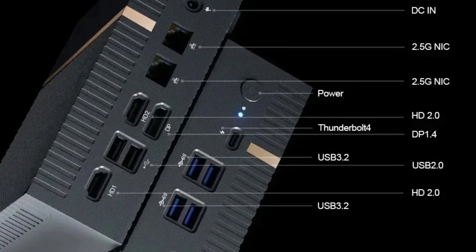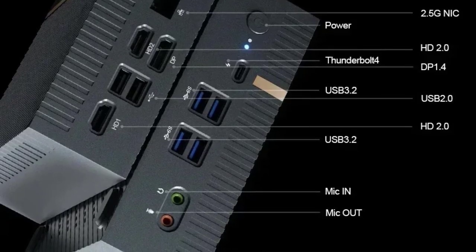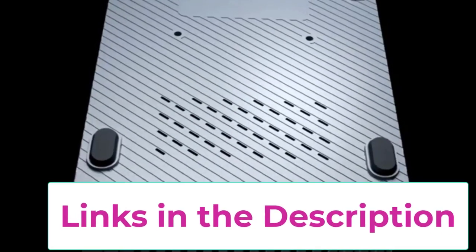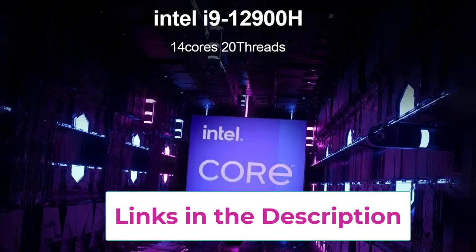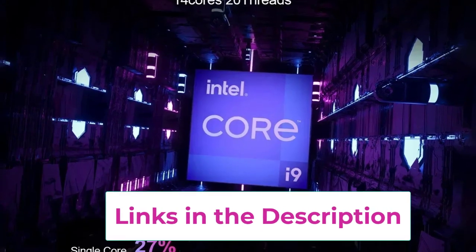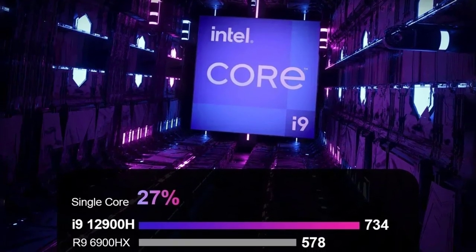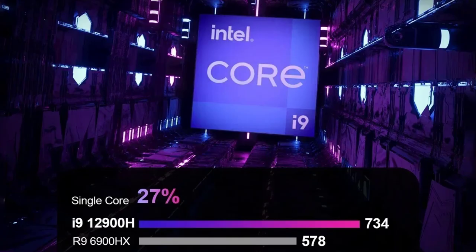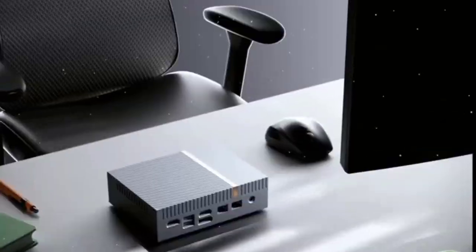With Wi-Fi 6, the IT12 offers cutting-edge wireless performance, enhancing your online experience with faster speeds and better range. Its compact design doesn't compromise on power, making it a top choice for users seeking a balance of high-end performance and space efficiency. Whether for gaming, content creation, or heavy multitasking, the Chatry IT12 Mini PC is built to handle it all.